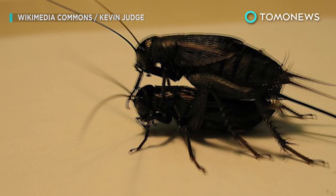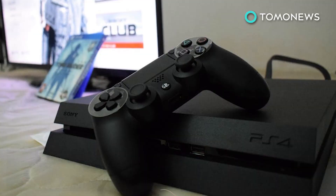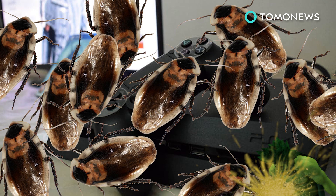Apparently the roaches nest, grow up, poop, mate, have babies, which then themselves all grow up and mate and have babies and poop. And this insect orgy poop and death cycle goes on and on until your PS4 just can't take the horror anymore and taps out.